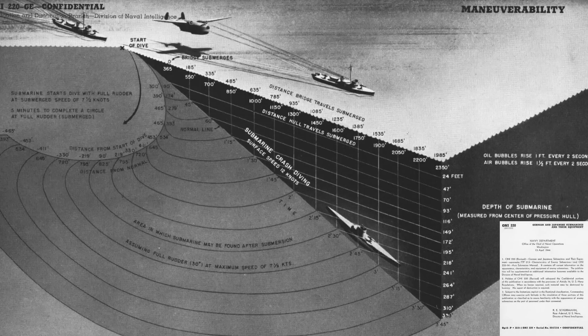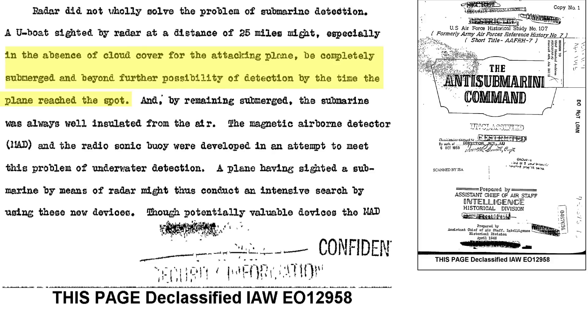This chart from an April 1944 Chief of Naval Operations report titled German and Japanese Submarines and Their Equipment outlines the path a U-boat would take during a crash dive, as unpacked in the channel's Part 5 video. Anti-Submarine Command needed both sensors to locate submerged submarines and more effective kill stores. Depending on conditions, a U-boat could be completely submerged by the time the aircraft reached the submarine for an attack run.